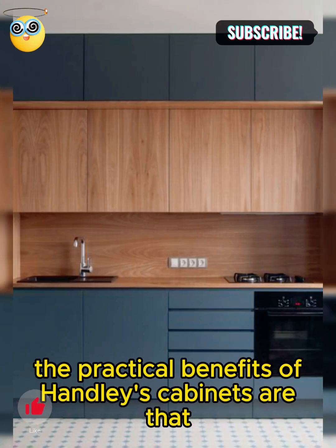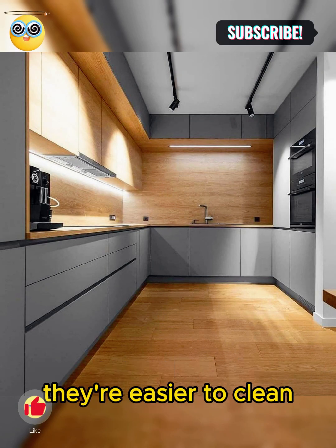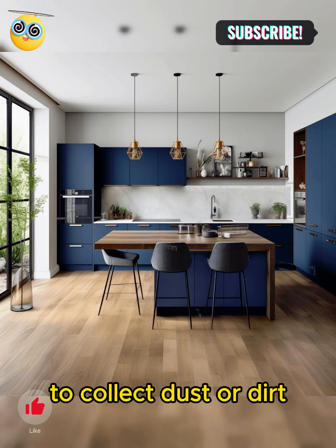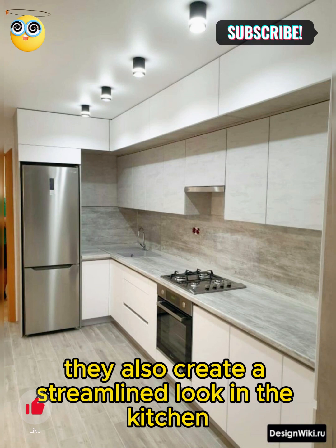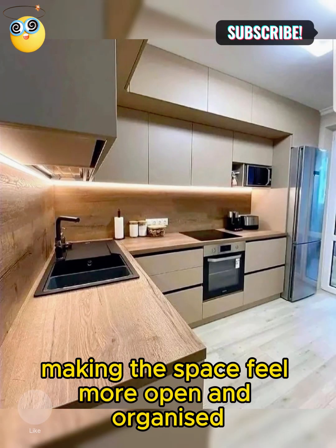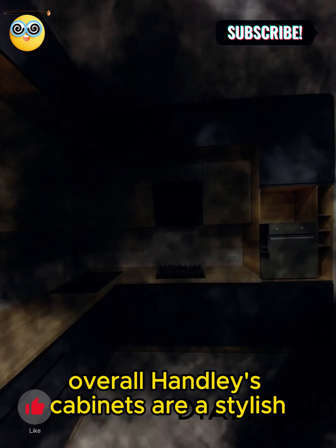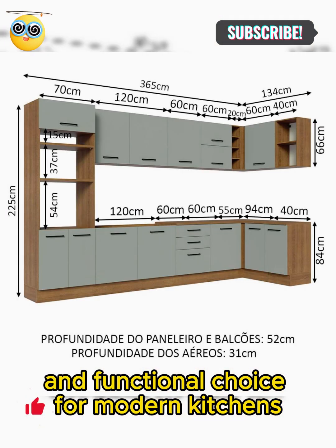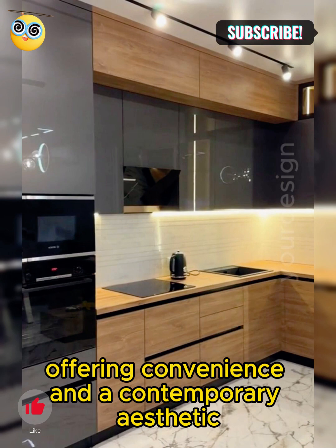The practical benefits of handleless cabinets are that they're easier to clean because there are no handles or knobs to collect dust or dirt. They also create a streamlined look in the kitchen, making the space feel more open and organized. Overall, handleless cabinets are a stylish and functional choice for modern kitchens, offering convenience and a contemporary aesthetic.